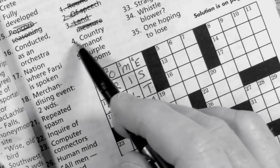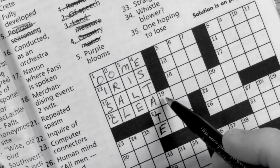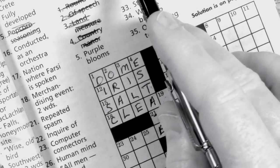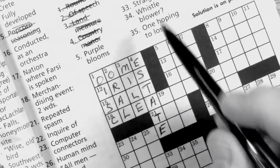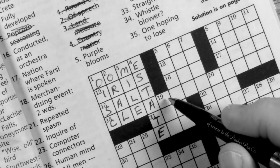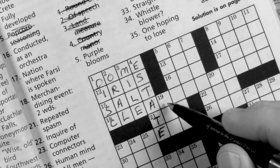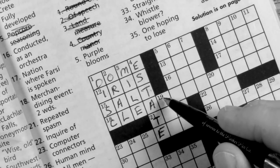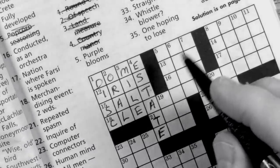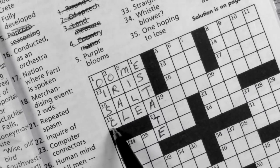Even though they're easy, it still stimulates the mind. 19 down is 'cup feature.' The feature of a cup — you've got the handle and you've got the bowl part of it. I think that's going to be RIM, because I'm looking at 18 across.